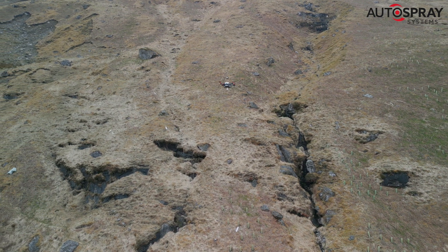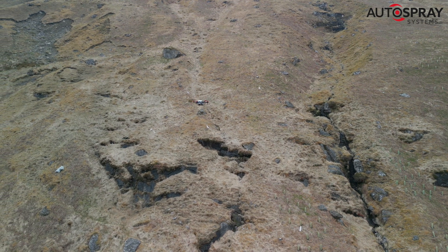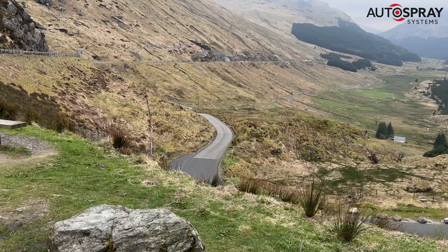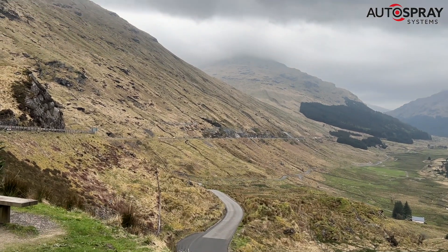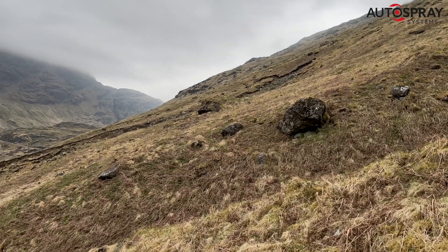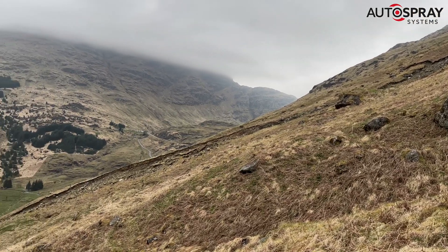It's just as happy spreading as it is spraying. But it wasn't until we found out exactly where Bill had in mind that we began to understand the true nature of the challenge. His target were the steep mountain slopes that surround the Rest and Be Thankful Road, just north of Glasgow, Scotland. The A83 is the main arterial road that links Glasgow to the west coast of Scotland and has a constant flow of traffic.